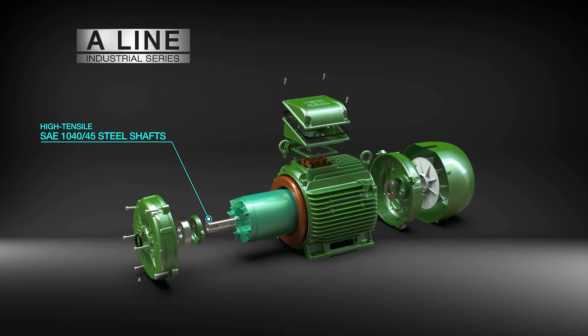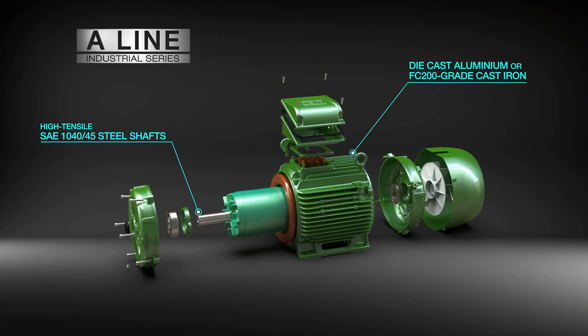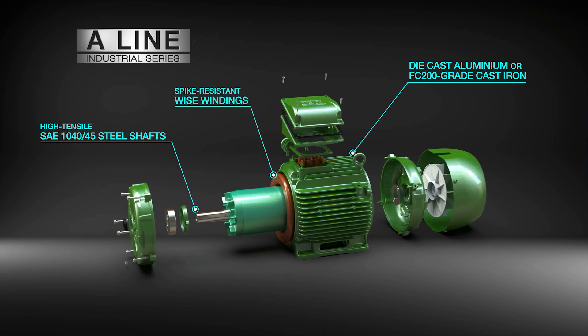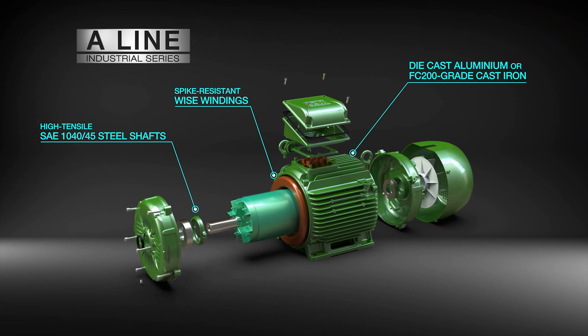With high tensile SAE 1040-45 steel shafts, die-cast aluminum or FC200 grade cast iron construction, and spike-resistant WISE windings for VSD compatibility, this motor is made for real-world reliability.